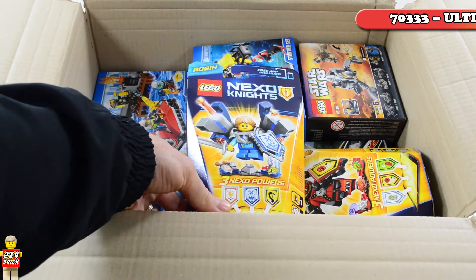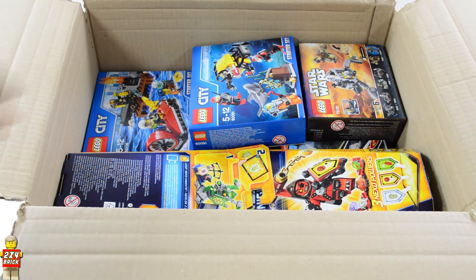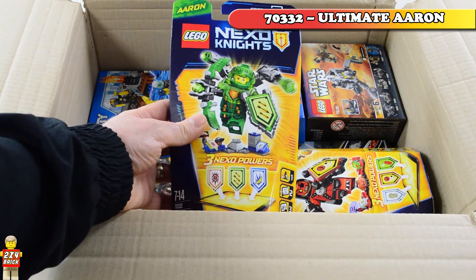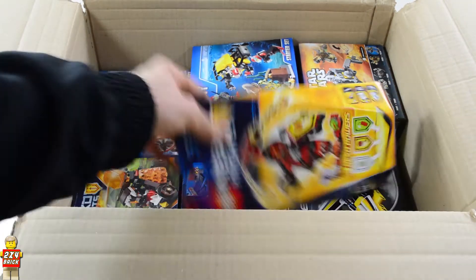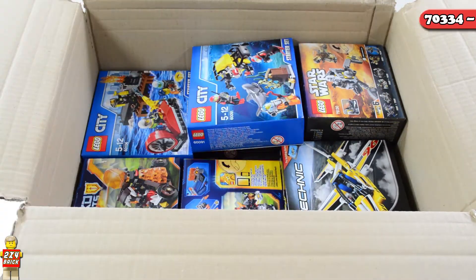70333 Ultimate Robin, 70332 Ultimate Aaron, and 70334 Ultimate Beastmaster.